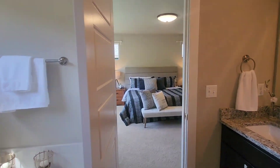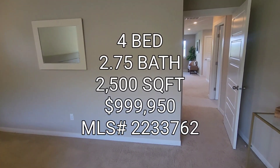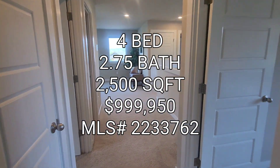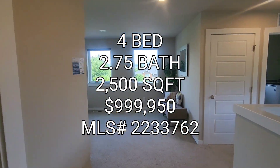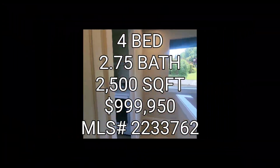So if anyone's interested in this property, it's a four bedroom, two and three-quarter baths, 2,500 square foot home, built in 2014, going for $999,950 — basically a million dollars — in the Bryn Mawr area. Onto the next one, guys.